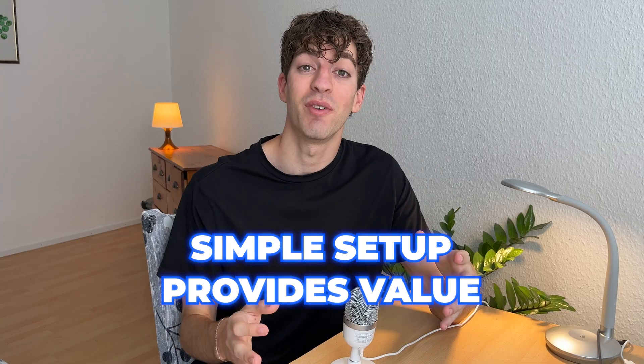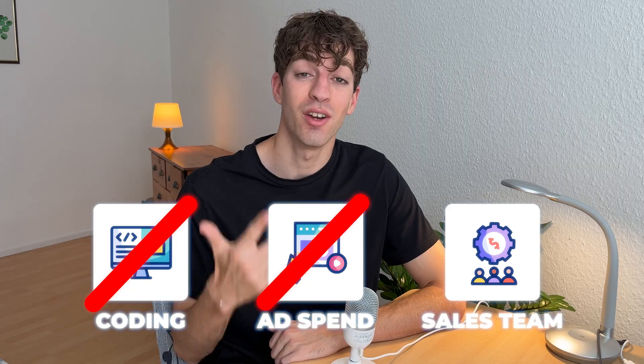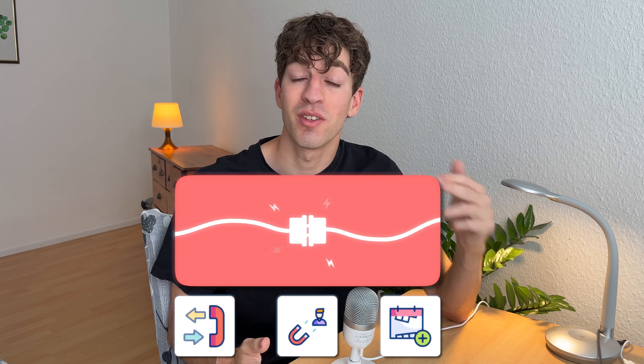If you've been searching for a real business idea that's simple to set up, provides real value, and doesn't need 10 years of experience to get going, then this is something you need to see. No coding, no paid ads, and no sales team. It's just a plug-and-play AI system that answers calls, qualifies leads, and books appointments 24/7.